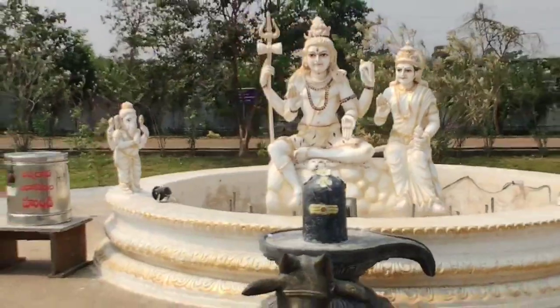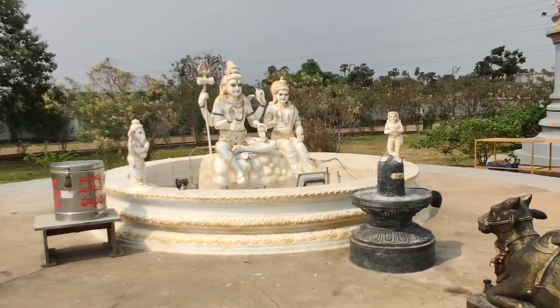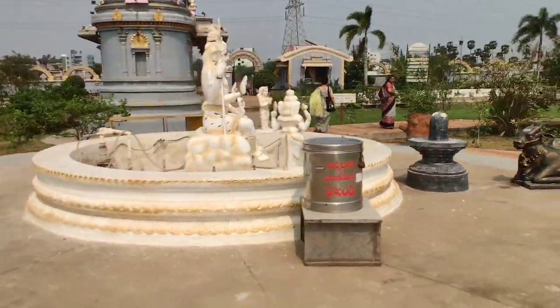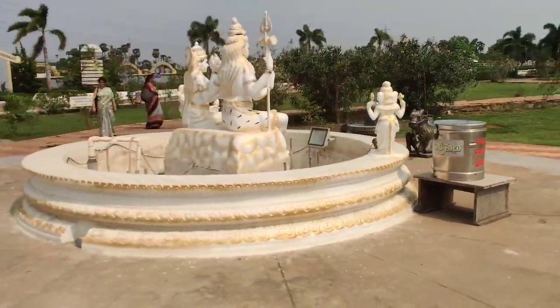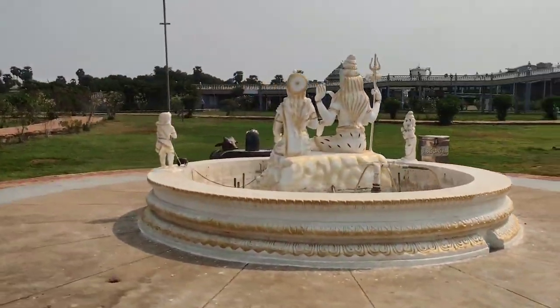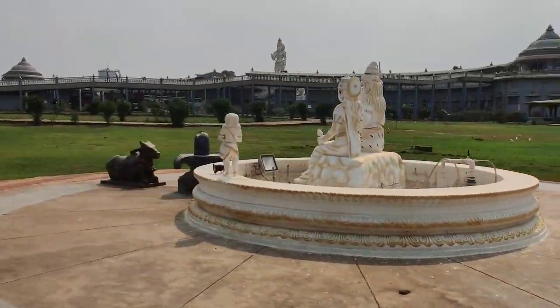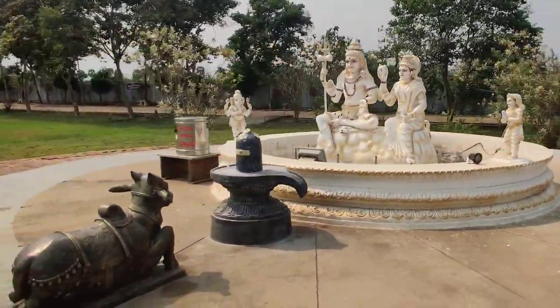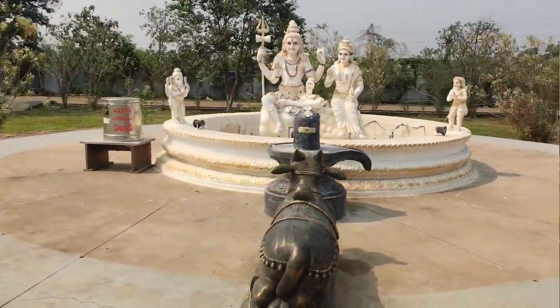Just behind Lord Ganesha's temple, there is Lord Shiva, Parvati, and Nandi. It's a wonderful experience to see that immediately after Lord Ganesha, we find his parents. Here is the overall circular view for you to enjoy.